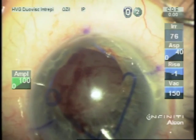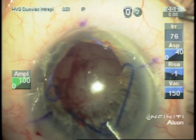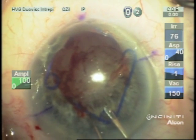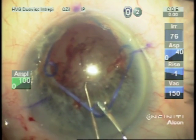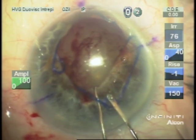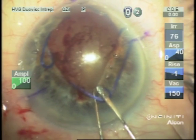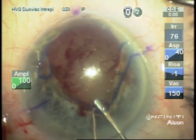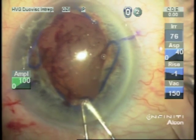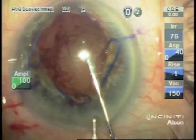I think these sphincterotomies will also allow the retinal surgeon to examine the fundus more completely than ever was possible, because this pupil just would not dilate with mydriatics and cycloplegics. Now that the ring is in place, we can do our routine cataract surgery.